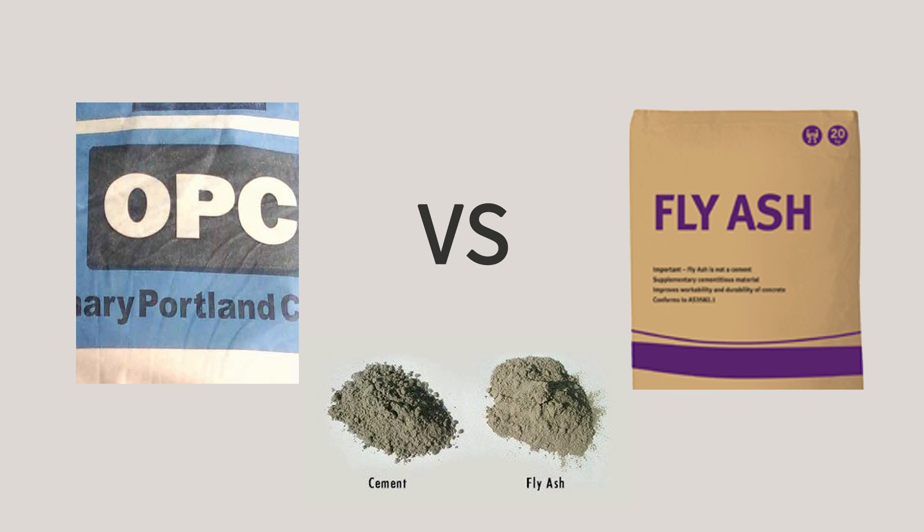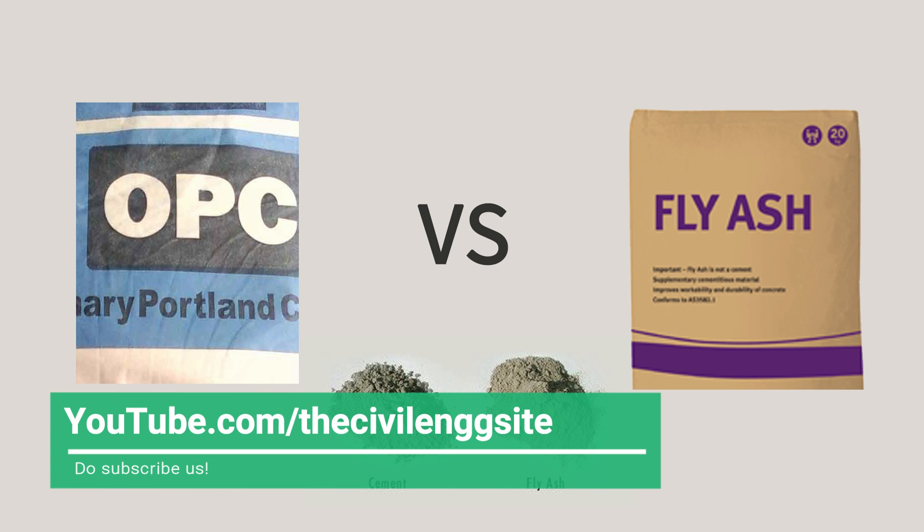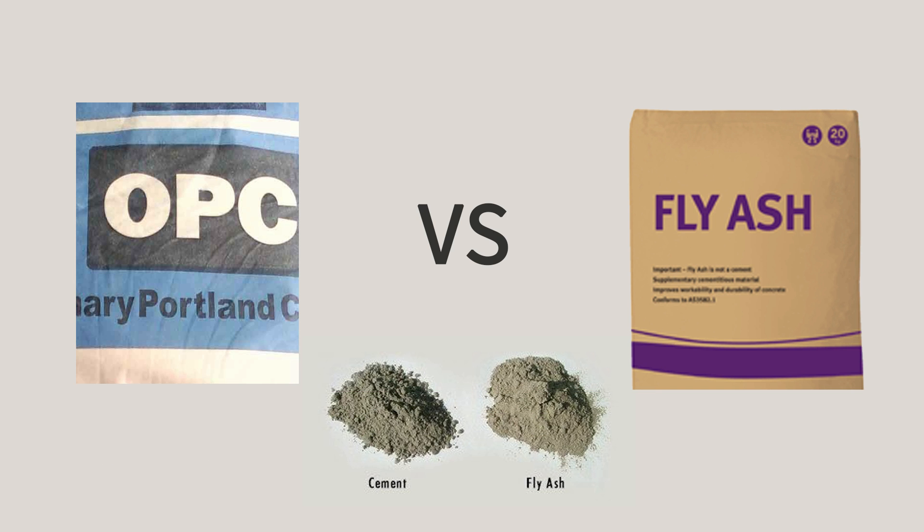Do you wonder what to use, OPC or fly ash cement for building your house? Don't worry, we are here to help you. Ordinary Portland Cement is best for all RCC works while constructing a house. OPC cement gives high compressive strength at early ages and at 28 days.